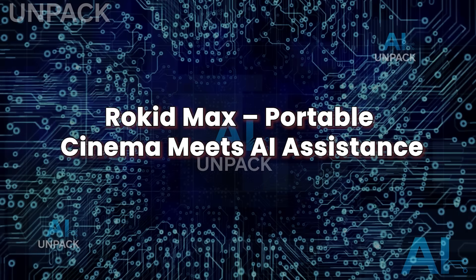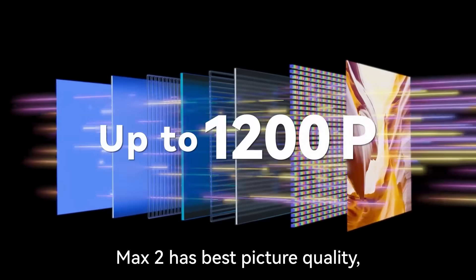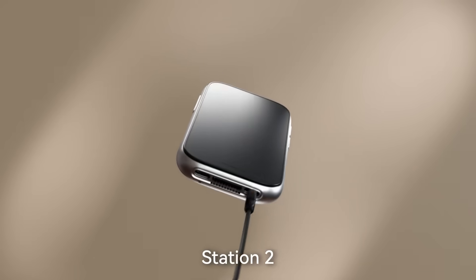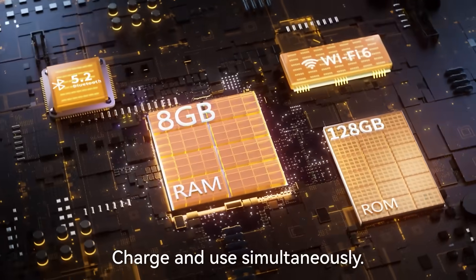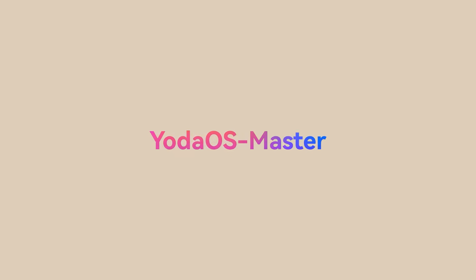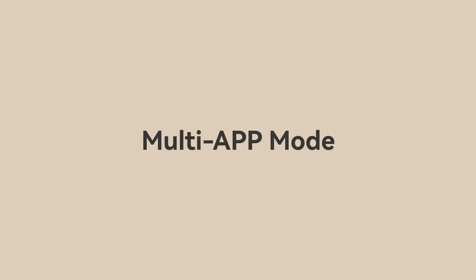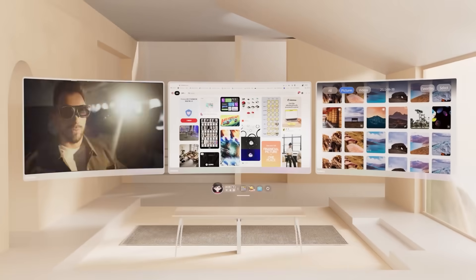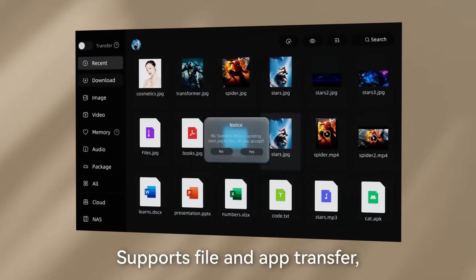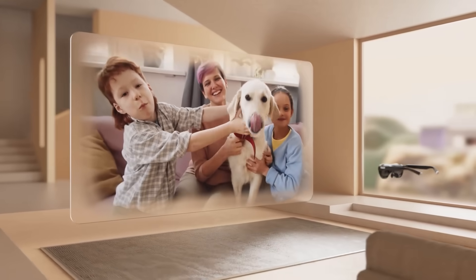Rokid Max: portable cinema meets AI assistance. The Rokid Max smart glasses are built for immersive entertainment on the go, but in 2025 they've evolved into something much smarter, with AI-powered features now enhancing both content and productivity. These glasses offer a massive 215-inch virtual display with crisp 1080p visuals and immersive audio, making them ideal for streaming movies, gaming, or working with multiple virtual screens — no monitor required. The new update brings voice control and AI assistant integration, letting you launch apps, change settings, or ask questions mid-stream. Paired with a phone or laptop, they can function like a full AR workstation in your pocket. Rokid has also added eye protection tech, low latency for gamers, and lightweight comfort for extended use. Whether you're flying, commuting, or just unplugging at home, the Rokid Max transforms your surroundings into a private theater and smart workspace.